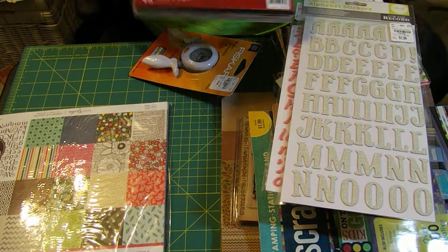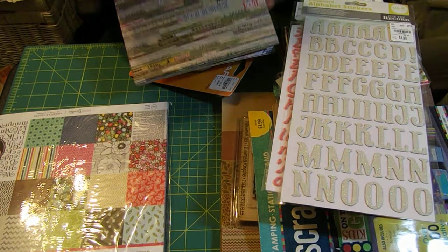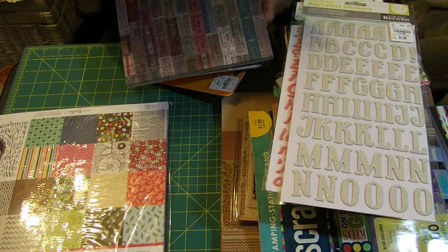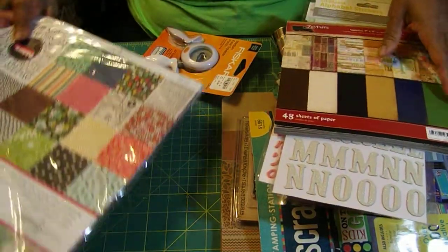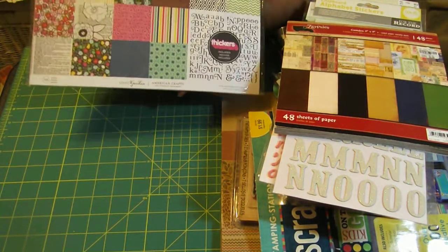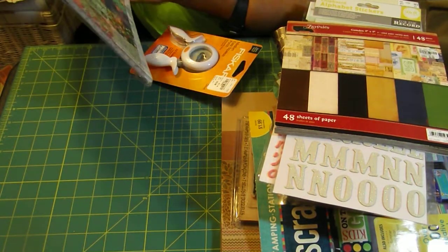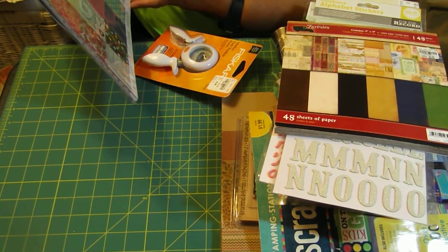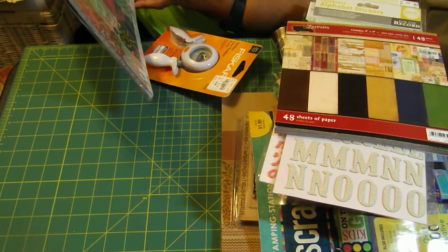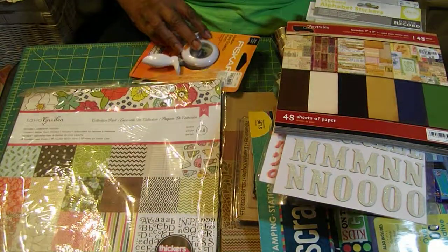I got a pad of 48 sheets of paper by Seven Gypsies for $2.99, normally $9.99. It has solid on one side and a design on the other — about four sheets of each design. Last but not least, I got a kit by American Crafts with around 158 pieces, including 18 double-sided sheets, thickers, and foam stickers. That was my shopping at Tuesday Morning and at Hobby Lobby.